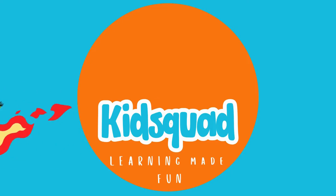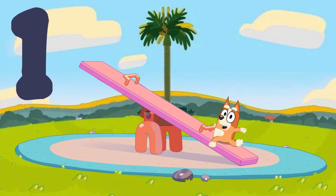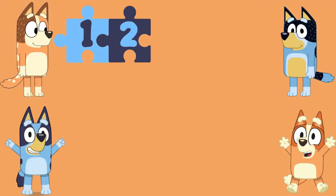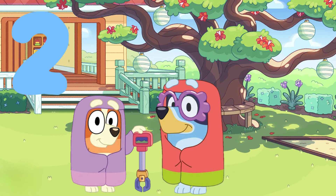Let's learn to count to 20 with some of Bluey's favorite things. 1 — 1 seesaw. 2 — 2 grannies.